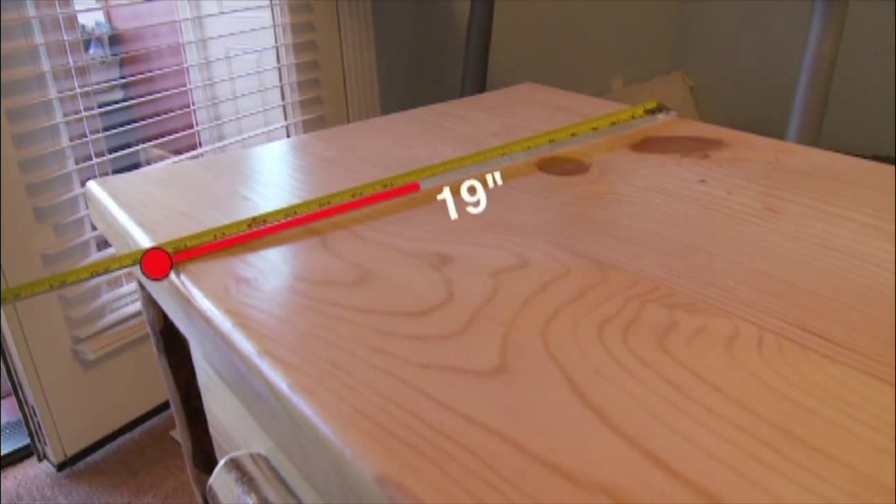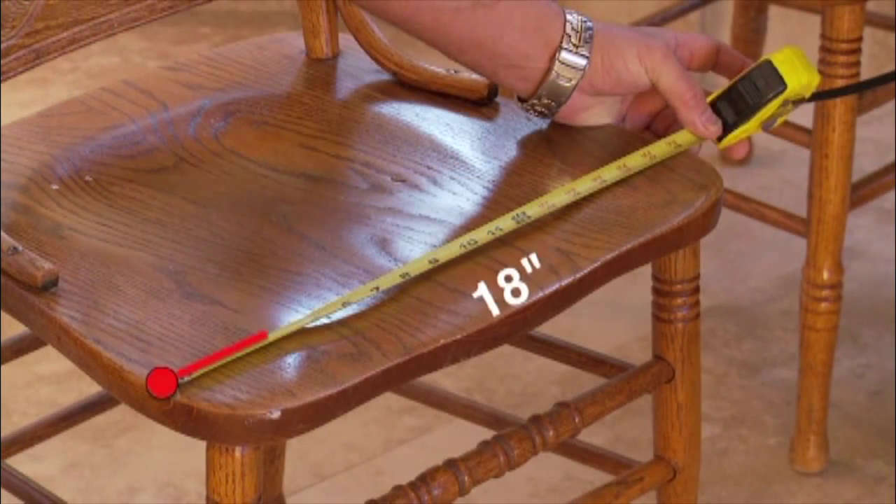Do you notice a theme on the direction these items are loaded in? Notice how we measure depth in dressers but width in chairs.